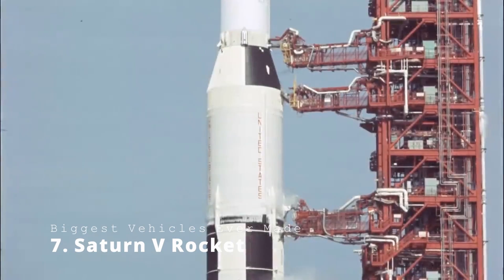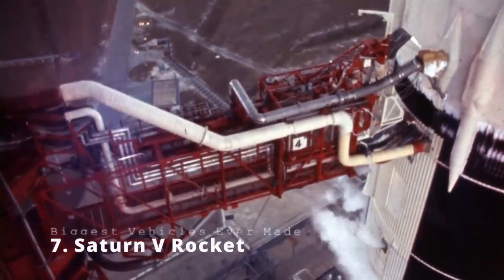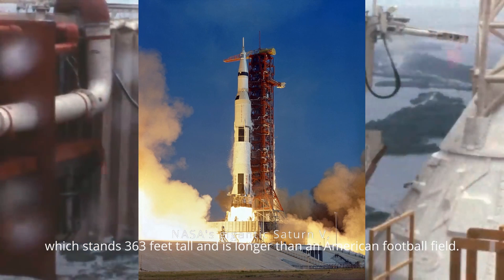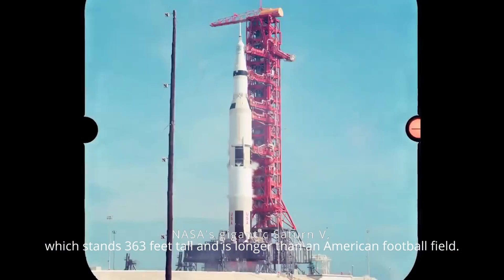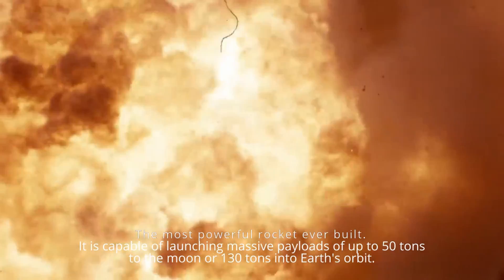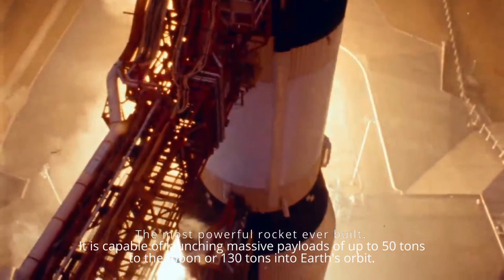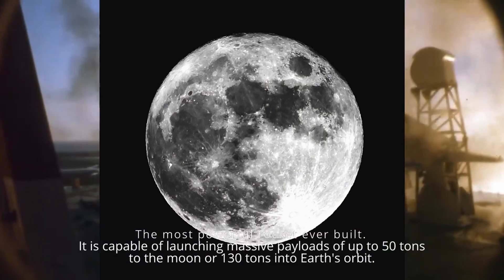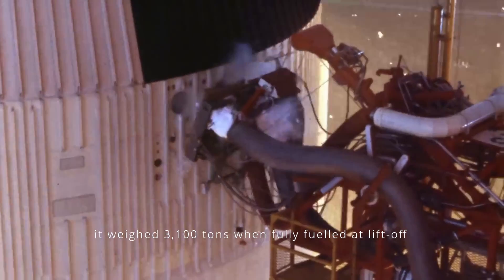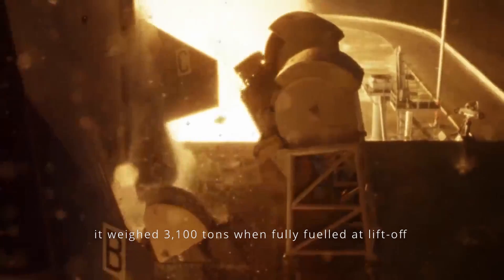Saturn V Rocket. In the evolution of human spaceflight, no rocket has been more majestic than NASA's gigantic Saturn V, which stands 363 feet tall — no longer than an American football field. This grandpappy of spaceflight is the most powerful rocket ever built. It is capable of launching massive payloads of up to 50 tons to the moon or 130 tons into Earth's orbit, and it weighed 3,100 tons when fully fueled at liftoff.